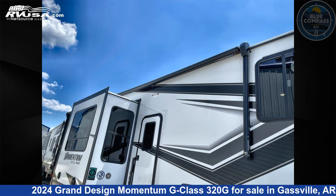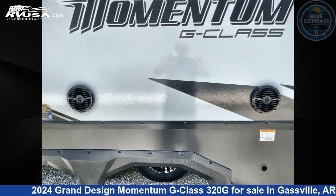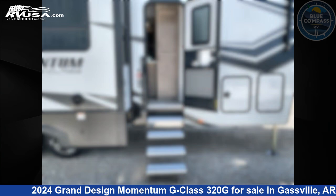This new Grand Design is 36 feet 0 inches in length and features sleeps 4, slide-out, and 110 gallons fresh water capacity.